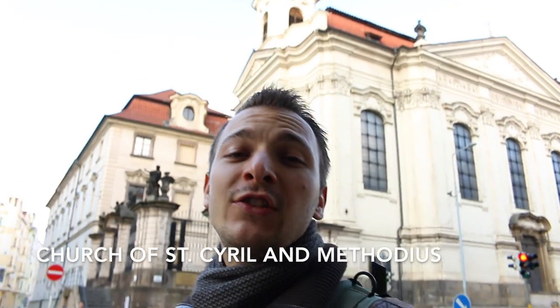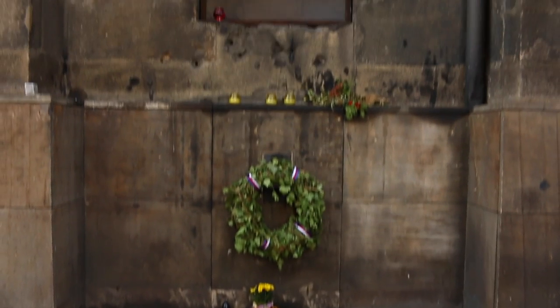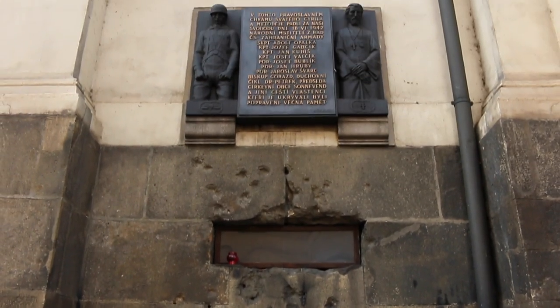The movie ends with an epic battle scene in the Church of St. Cyril and Methodius, which you can see right behind me. That scene was really quite something. There are still some remains left on the church — you can see bullet holes on the facade — and you can also visit the crypt where the paratroopers fought their last battle. I'm going to show you how it looks inside so you can compare it with what you've seen in the movie.